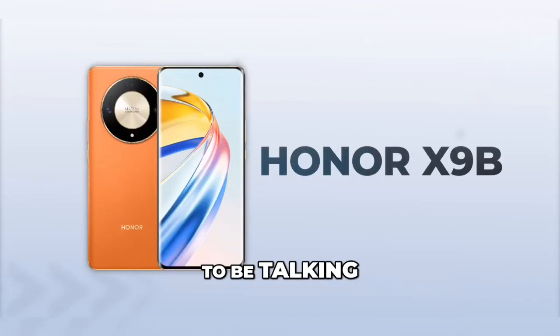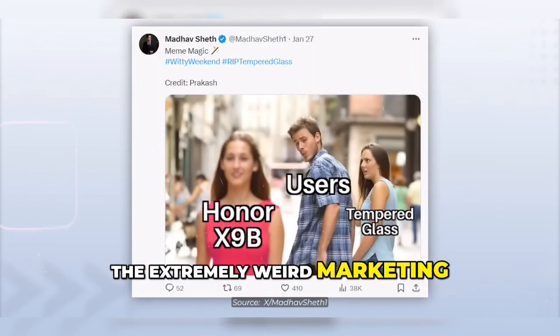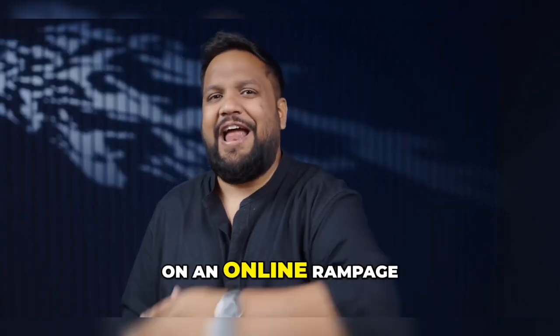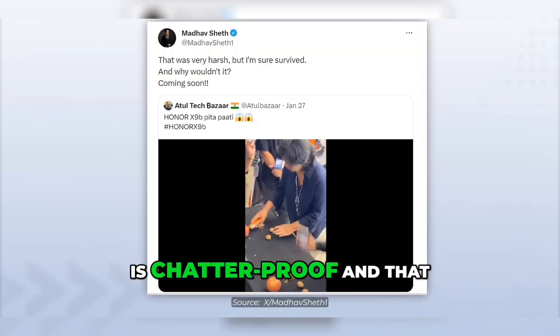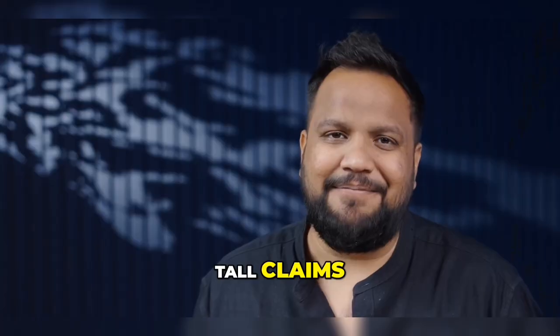The Honor X9B. I'm going to be talking about this phone because of the extremely weird marketing that's happening on Twitter around this phone. They've gone on an online rampage about how this phone is shatterproof and that you don't need tempered glass. Tall claims, tall claims.